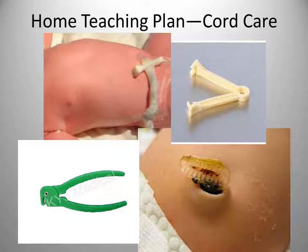Assess the cord with every diaper change for any bleeding, foul odor, or redness at the base. Evidence-based practice recommends cleaning with water when necessary and keeping it clean and dry, although many facilities continue to teach cleaning with alcohol. Make certain to fold the diaper down below the cord until it falls off. It is not unusual to have a slight odor or slight bleeding when the cord falls off, but this usually resolves within a day.